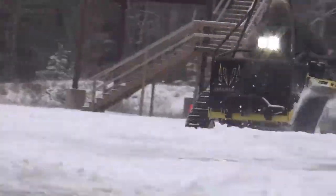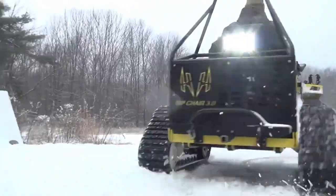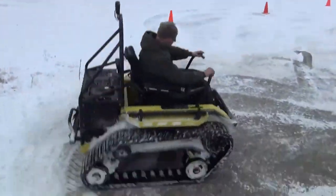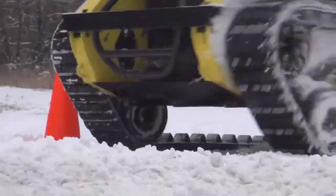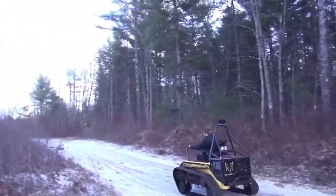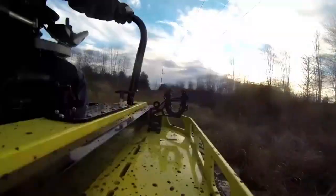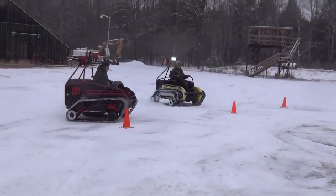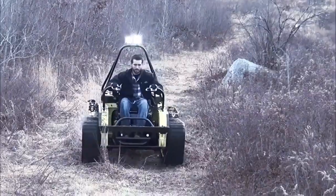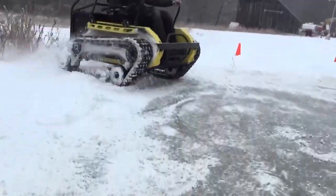The RipChair 3.0 is an innovative off-road vehicle designed specifically for wheelchair users, providing an accessible means to enjoy outdoor adventures. Engineered with rugged tracks and a powerful engine, it empowers individuals with mobility challenges to navigate challenging terrains with ease. This all-terrain wheelchair combines durability and performance, allowing users to explore diverse landscapes that were previously inaccessible. The RipChair 3.0 features sturdy construction that ensures stability and safety.